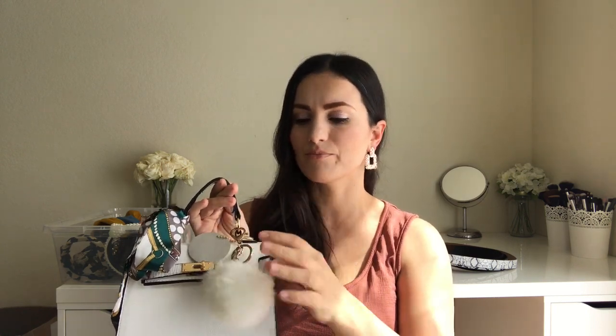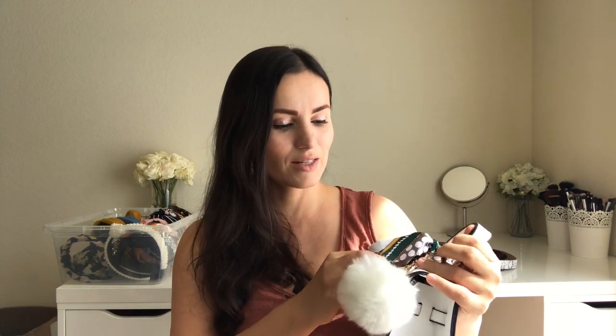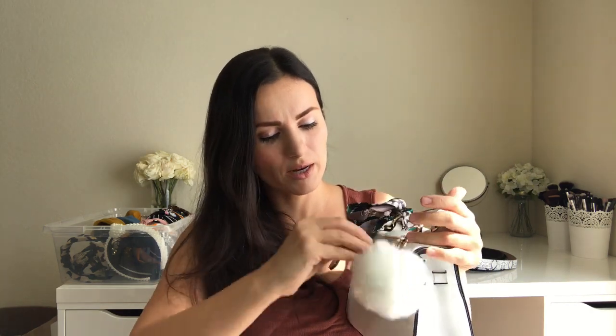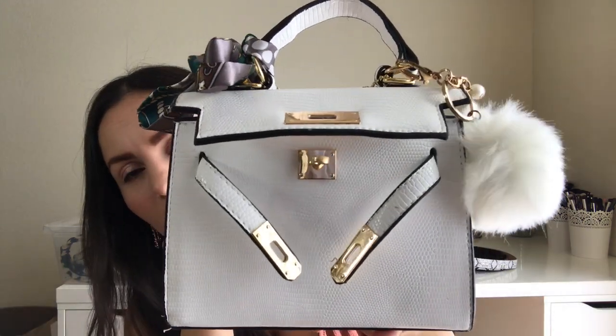I got another one — it's almost the same as the black one but smaller, and the scarf is different. I added a faux fur keychain because I think it just looks so pretty and put together. The only difference is this one doesn't have a lock, but I'm okay with that. I've seen some people style it with the bag open like this. It has a strap and was around $12.